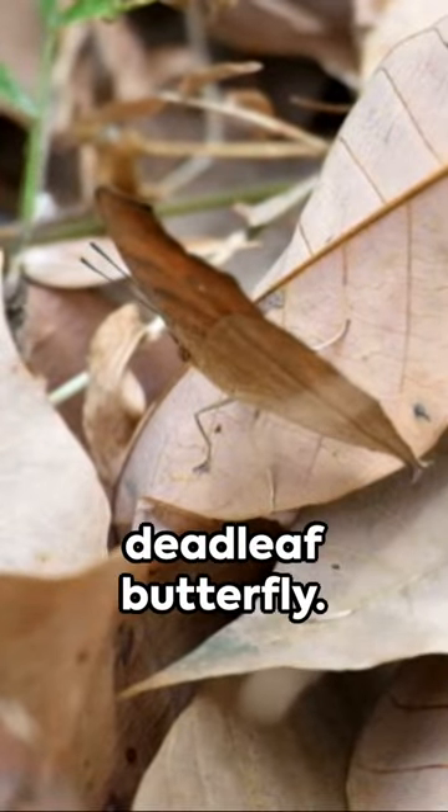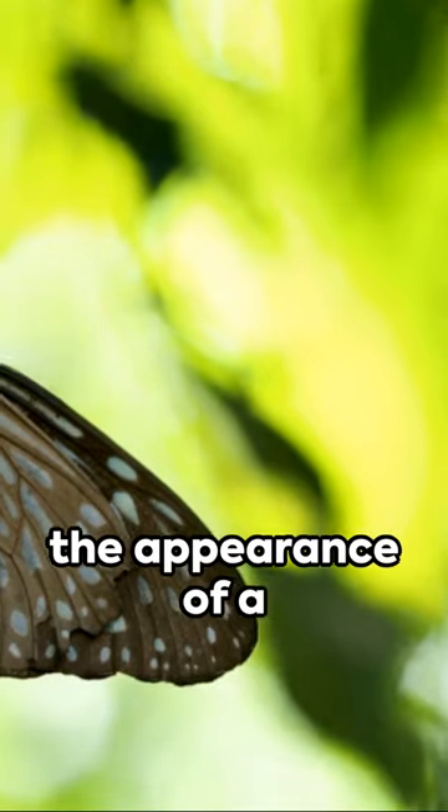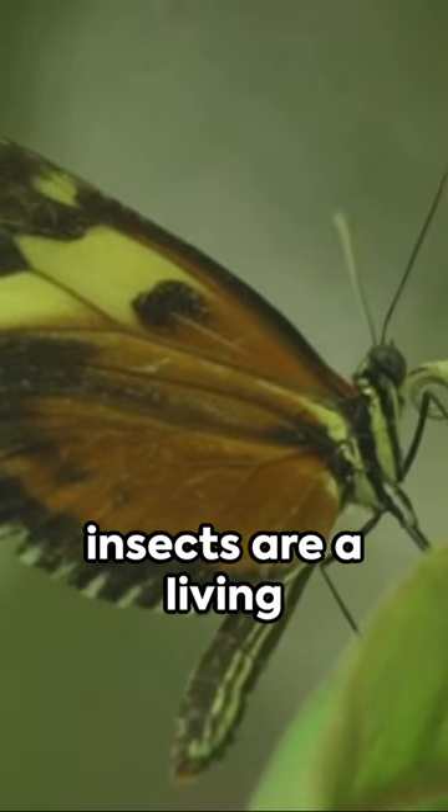Introducing the deadleaf butterfly. These creatures are experts at camouflage, merging flawlessly with their environment. Their wings imitate the appearance of a withered leaf flawlessly. From the detailed veins to the imperfections, these insects are a living art of illusion.